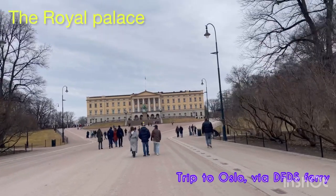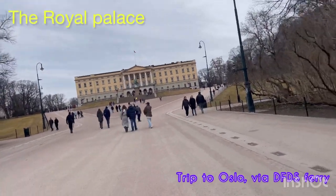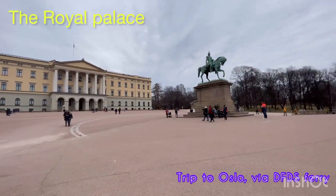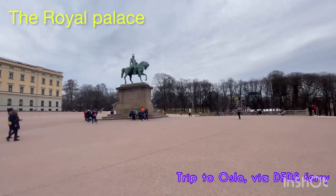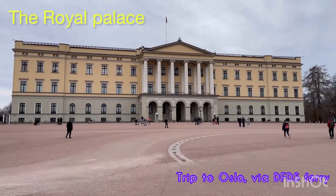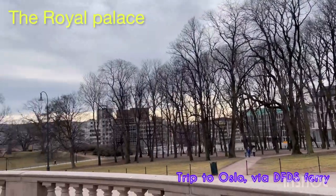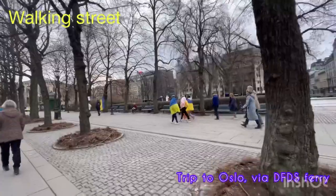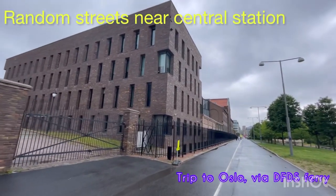There we go - we are at the Royal Palace. It is the most famous Royal Palace in Oslo, but you have to walk a lot to get there. We walked almost two kilometers from Oslo Central Station to get there. But it was nice - it's very special and it's very historical.